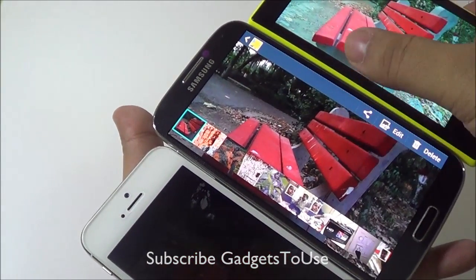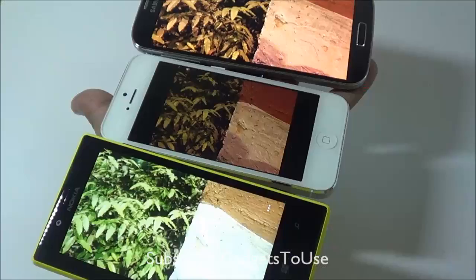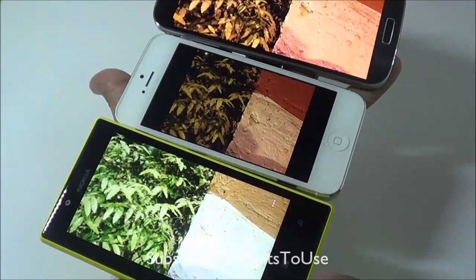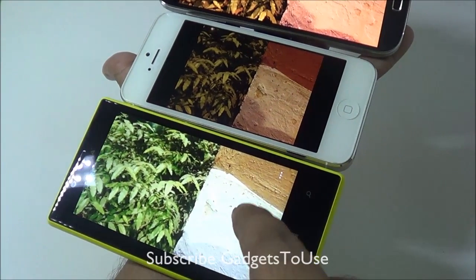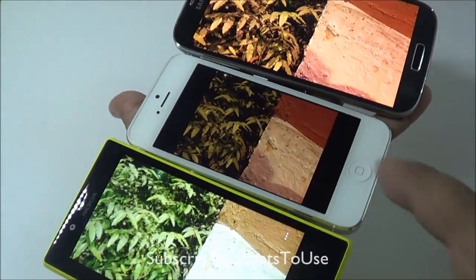In terms of preference, talking about clarity, Nokia Lumia 720 is first, Samsung Galaxy S4 is at the second number, and iPhone 5 is at the third number in terms of the overall quality of the photo. Now here we have another photo which has been again captured in low light, and as you can see we can see a certain amount of artificial light which was actually falling on that pillar, and we have a plant over here.